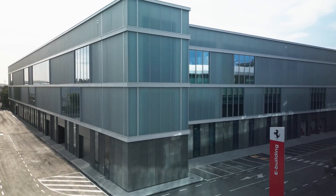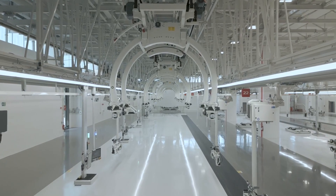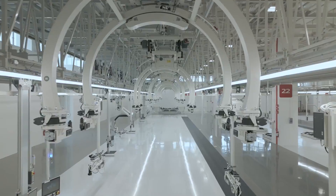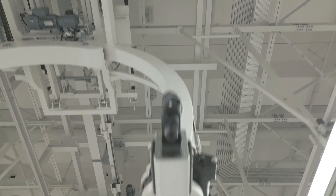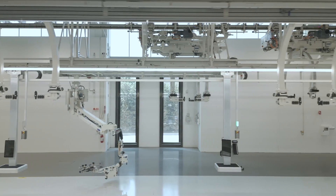Ferrari's new E-Building in Maranello opens its doors. The new factory will be responsible for building electric motors, batteries, and axles. Ferrari built a new factory in Maranello supporting the production of several models, including its first EV.